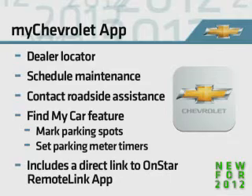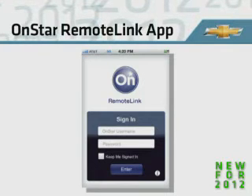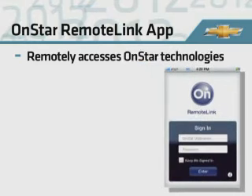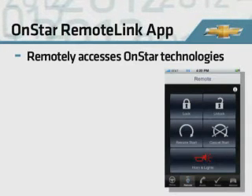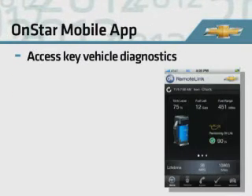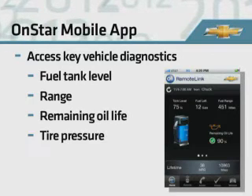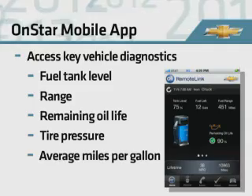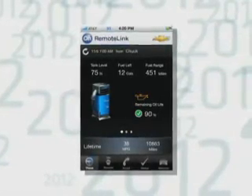The MyChevrolet app also includes a direct link to the OnStar Remote Link app. The OnStar Remote Link app puts unprecedented control in the Equinox owner's hands by remotely accessing OnStar technologies. Through OnStar's unique connection to the vehicle, owners can send remote vehicle commands such as unlocking or locking the doors and starting the engine. In addition, owners can access key vehicle diagnostic information, including fuel tank level and range, remaining oil life, current and recommended tire pressure, and lifetime average miles per gallon. The OnStar Remote Link app requires an active OnStar subscription. It's important to note that the OnStar Remote Link smartphone integration offered later in the model year will not be available with the ColorTouch navigation radio.